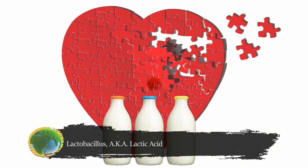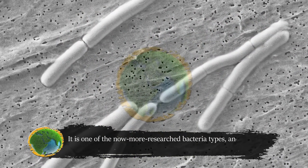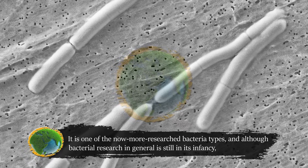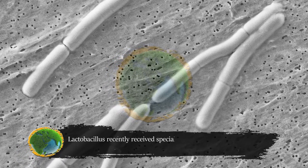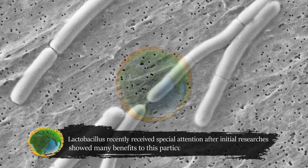Lactobacillus, also known as lactic acid bacteria, is a dairy-loving bacteria — hence the 'lacto' part of the name. It is one of the now more researched bacteria types, and although bacterial research in general is still in its infancy, lactobacillus recently received special attention after initial research showed many benefits to this particular bacteria type.